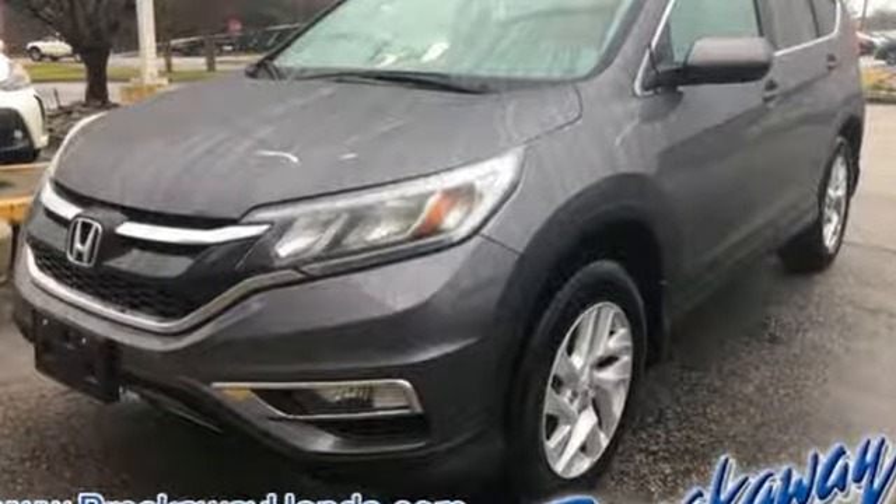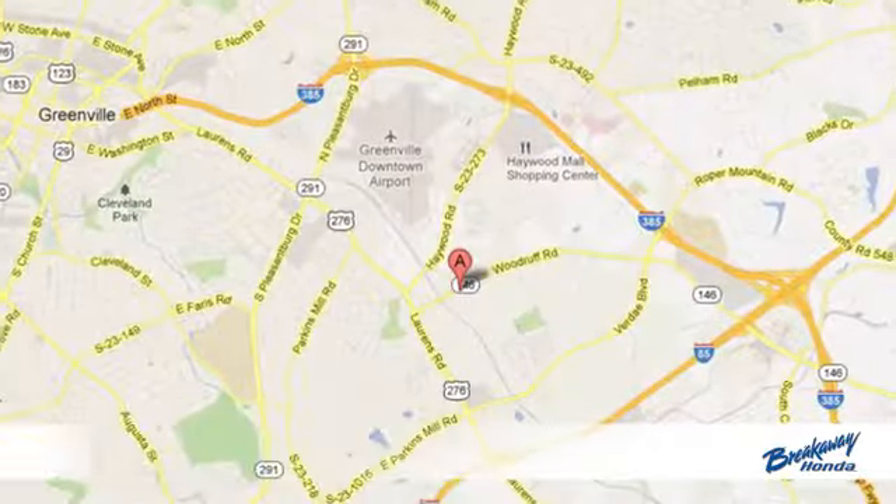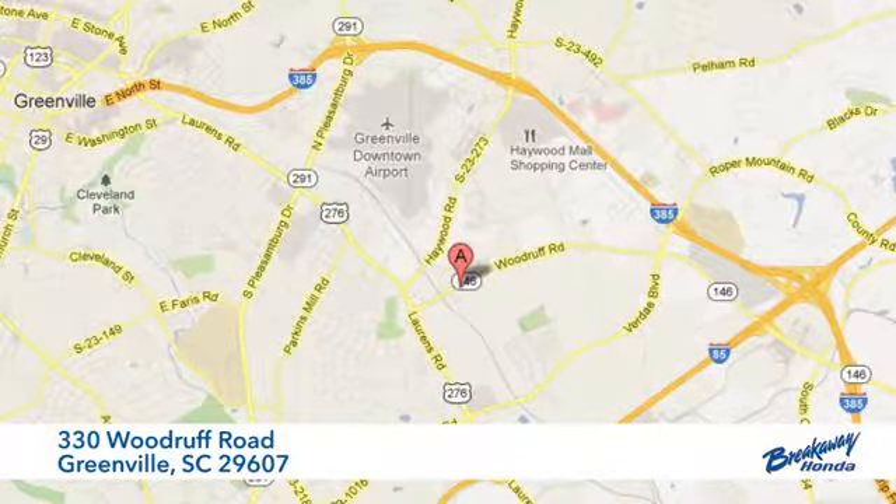Come in today for a test drive. Call, click, or stop in today. We're conveniently located at 330 Woodruff Road in Greenville, South Carolina.